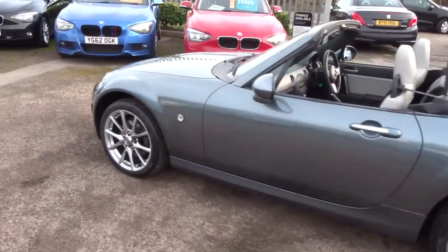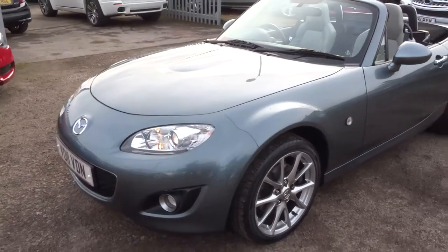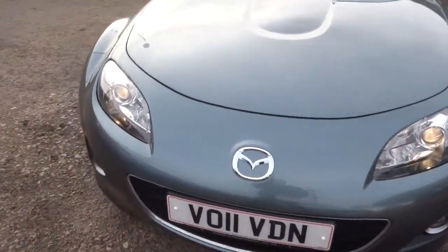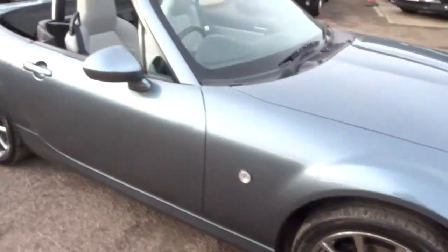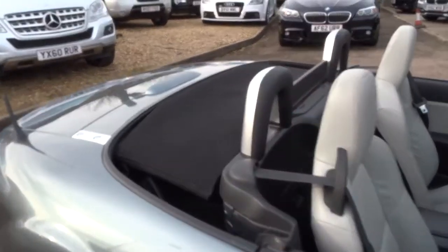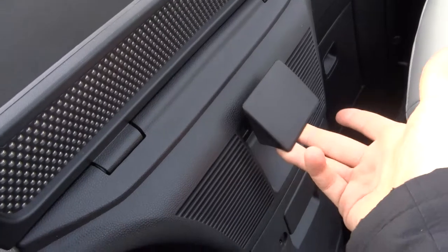As you can see it is a soft top, and the roof works manually which I'll show you in a few moments. It's got lovely Mazda alloy wheels. To operate the roof, if we're closing it there's a button just there that releases the roof, and then it simply folds into place.